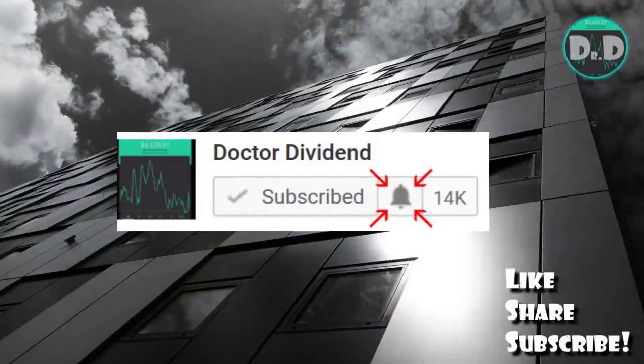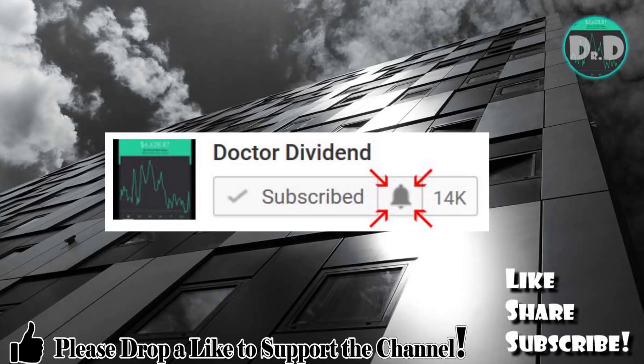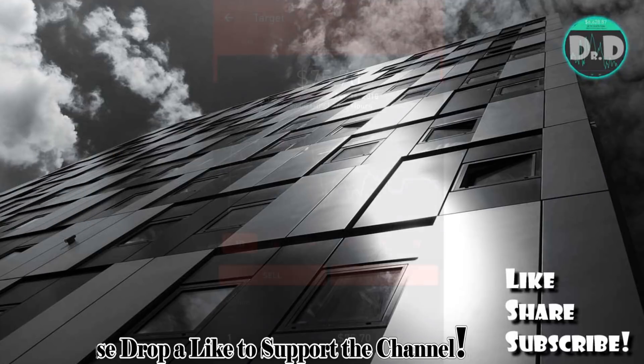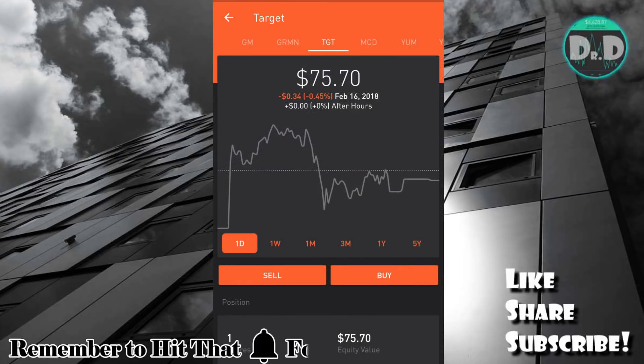Hey guys, what is going on? Welcome back to the channel. I want to thank everyone for your support — all the viewers, all the subscribers — I immensely appreciate the support. Today I want to do a quick video talking about three stocks for a dividend capture swing trading type of strategy.